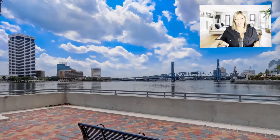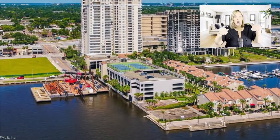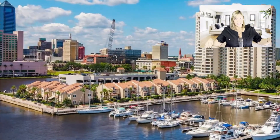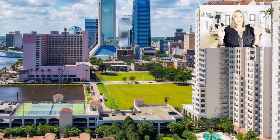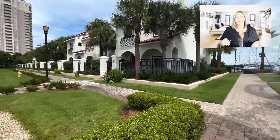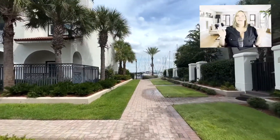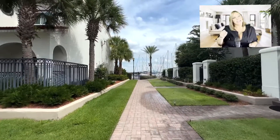In downtown Jacksonville are the tall luxury condo buildings, and right in front on the river with the Riverwalk as their backyard are these fantastic townhouses. Residents here have access to all the amenities from the condo tower: the pool, the rooftop tennis court, sauna, racquetball, gym, guest suite, and more.